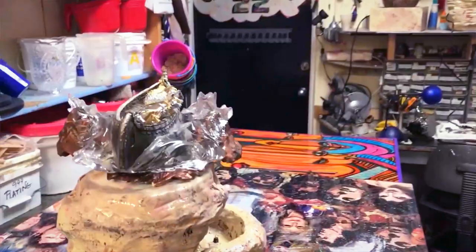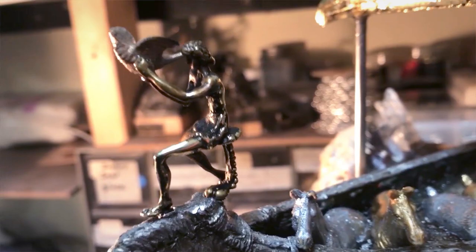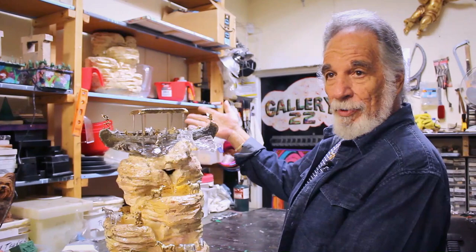This represents the Ark landing on top of the mountain. You've got Noah, who had sent out the bird. The first bird came back without an olive branch. The second bird he sent out came back with an olive branch, symbolic of the bird finding land.